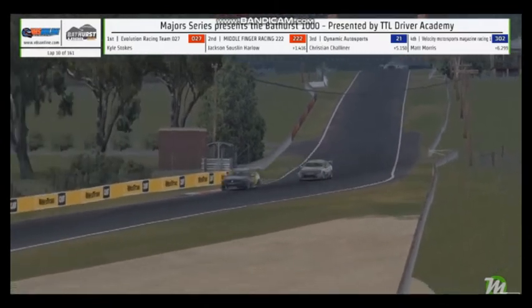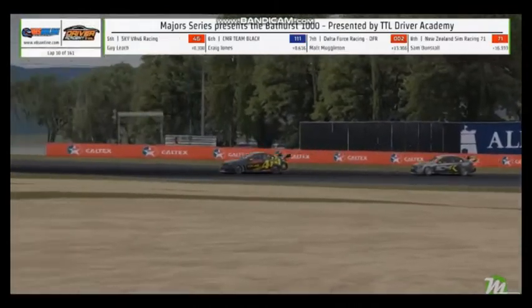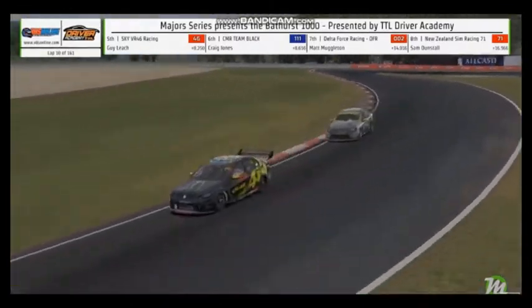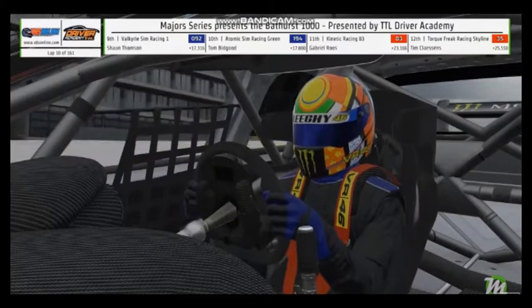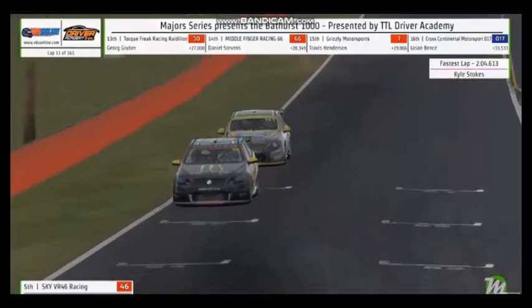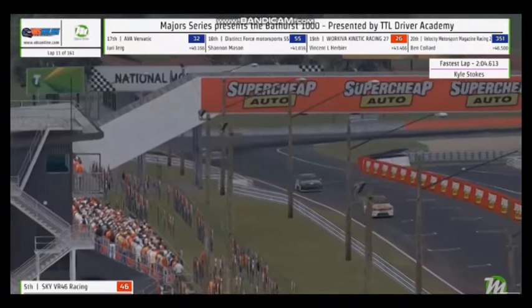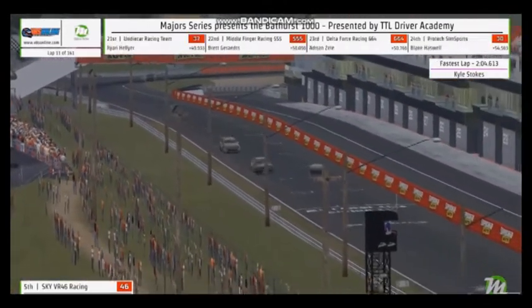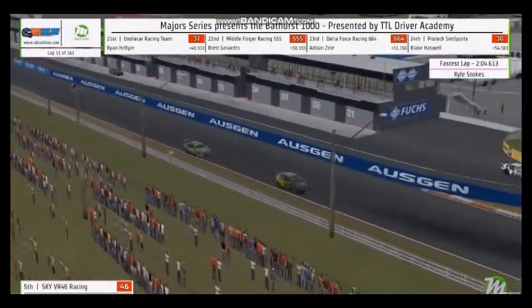The number 46 car — one of my favourite liveries on a V8 supercar. The cars that Guy Leach always seems to have with these Valentino Rossi-inspired liveries. The Valentino-inspired helmet — all looks really, really cool for Guy Leach, and it's always a fan favourite livery as well. Kyle Stokes punches out yet another fastest lap of the race — 027 on fire right now, and Guy Leach doing well, having made his way now up into P5.